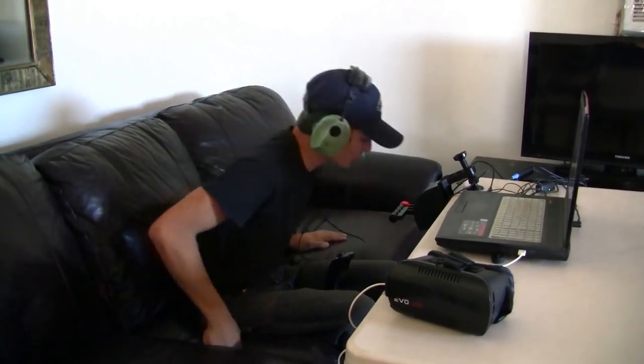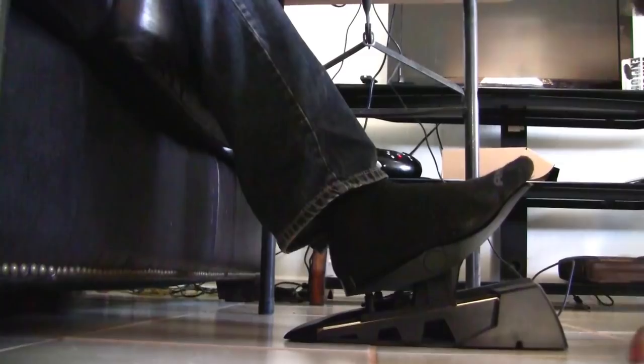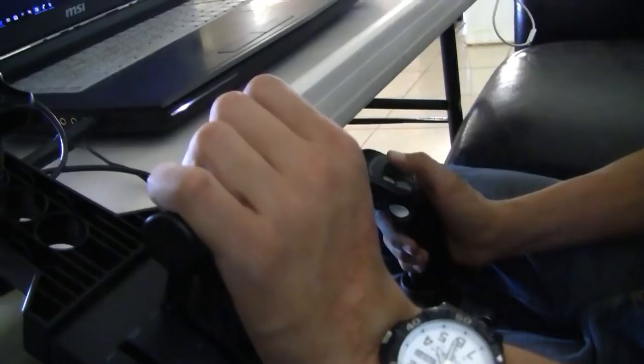If you already have a good computer, I would highly highly recommend investing in a flight simulator setup as a way to affordably get out and fly. For me, this cost about the same amount as two flying lessons, but I've already put in four to six hours in the simulator already.